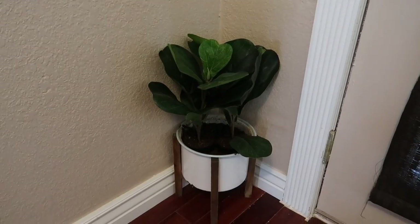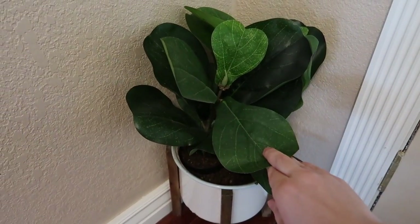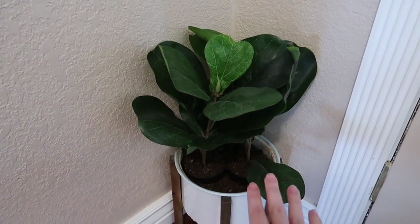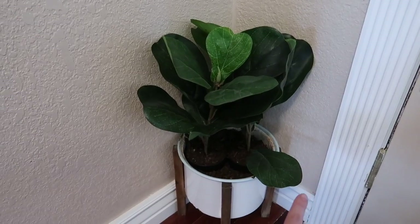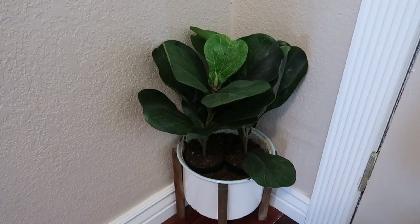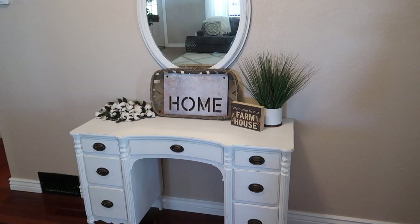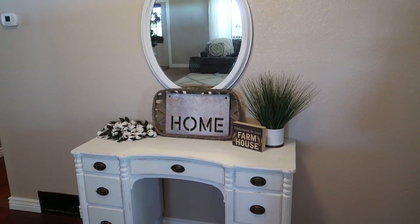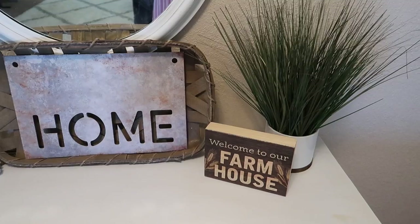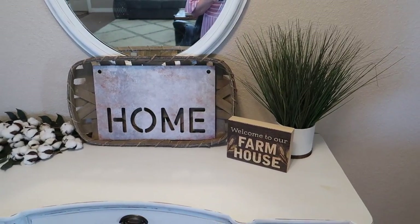I always get questions about this plant in the corner. This is actually two fake fiddle fig trees that I got at Walmart. They come in tiny little black pots and I just put some real dirt around them so it looks like they're real plants — a lot of you think they're actually real fiddle fig trees. I think they were about five dollars each from Walmart, and this pot is from Hobby Lobby. I've got a little entryway table and mirror here that I recently gave a makeover — I'll link that video down below. I just painted it with white chalk paint and distressed it. The decor pieces are all from Hobby Lobby except the plant, which is from Ross.